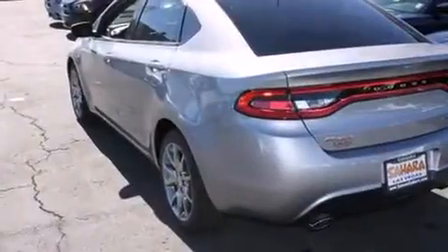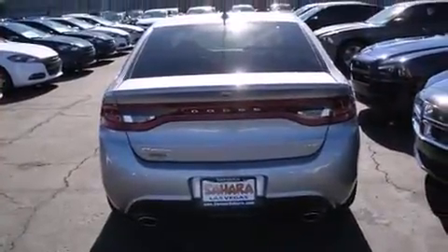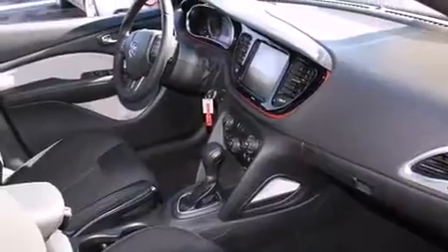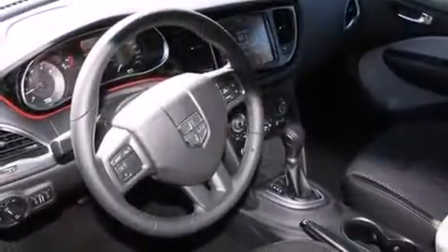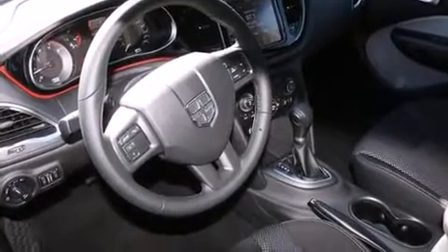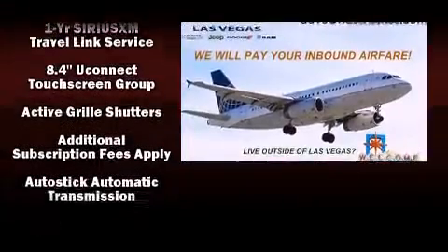Dodge prioritized fit and finish, as evidenced by front and rear reading lights, one-touch window functionality, a leather steering wheel, fully automatic headlights, and voice-activated navigation.